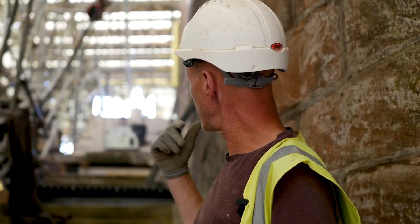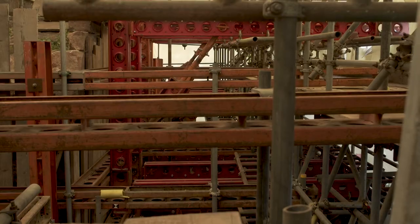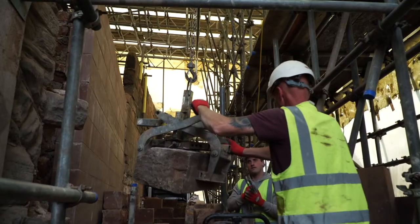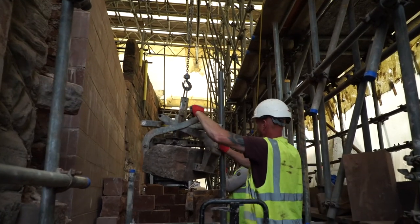The bottom two or three courses have perished. As you can see, the scaffold has been stripped down somewhat — they had big props basically holding up this entire wall while we took the bottom three courses of stone out, put new foundations in, and replaced it with new red sandstone.